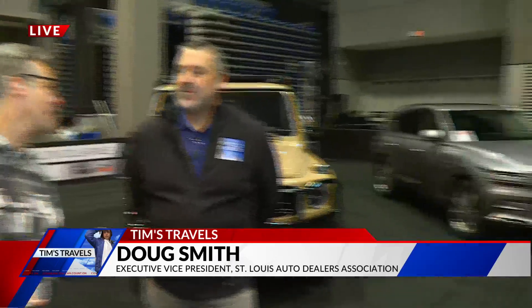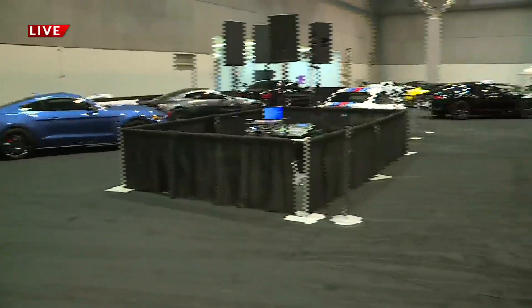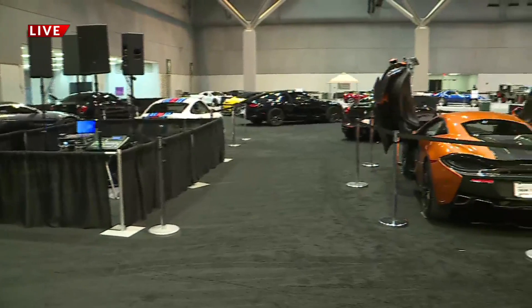Doug Smith, the Vice President of the St. Louis Auto Dealers Association — we're on what they call the Million Dollar Mile right now where some high-rolling cars are, and we've got one behind us right here.